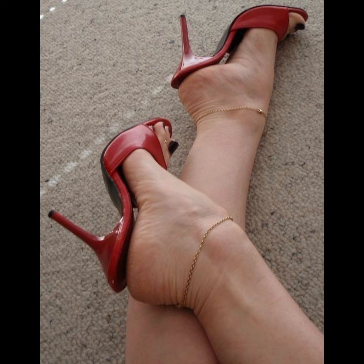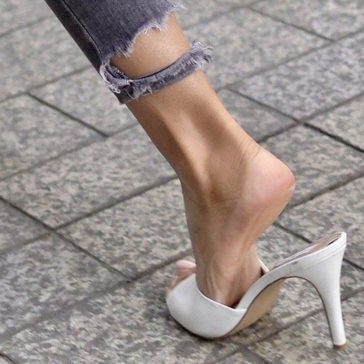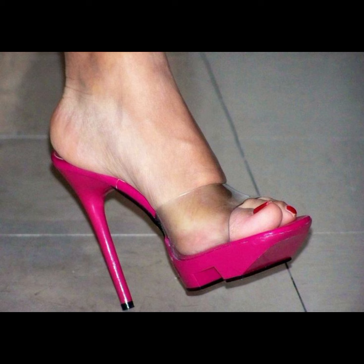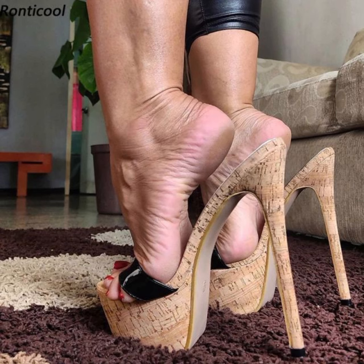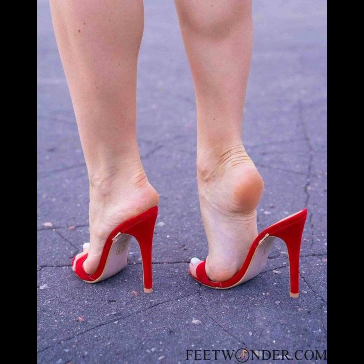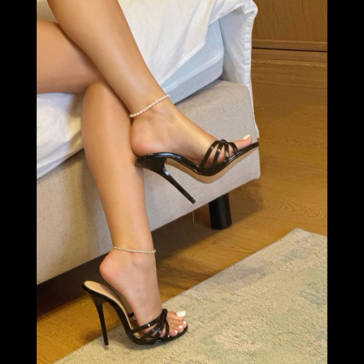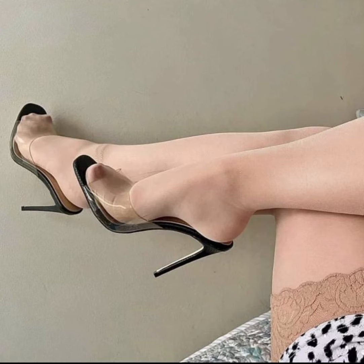They typically have a high heel, but lower heel options are also available. Mules heels can be made from various materials like leather, suede, and even fabric. They come in a wide range of colors and designs. They are known for being stylish, visually appealing, and easy to slip on and off. You can pair them with dresses, skirts, jeans, or any outfit you want to add a touch of elegance to.